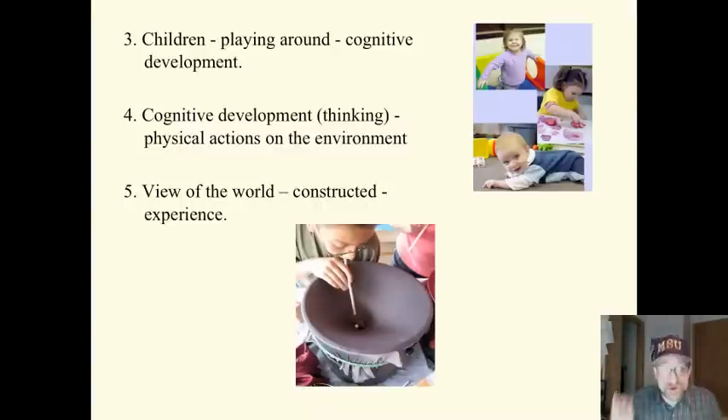Cognitive development is also dependent on their physical actions on the environment. For example, crawling around allows them to see the world in three dimensions, splashing with a boat in the water. These physical actions on the environment help develop their cognitive thinking.